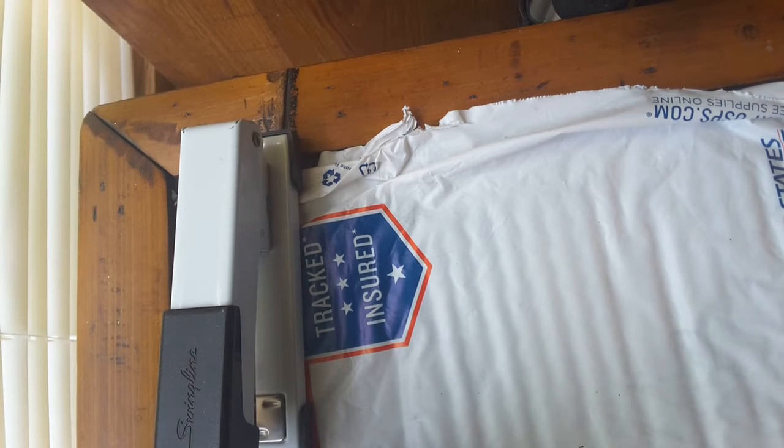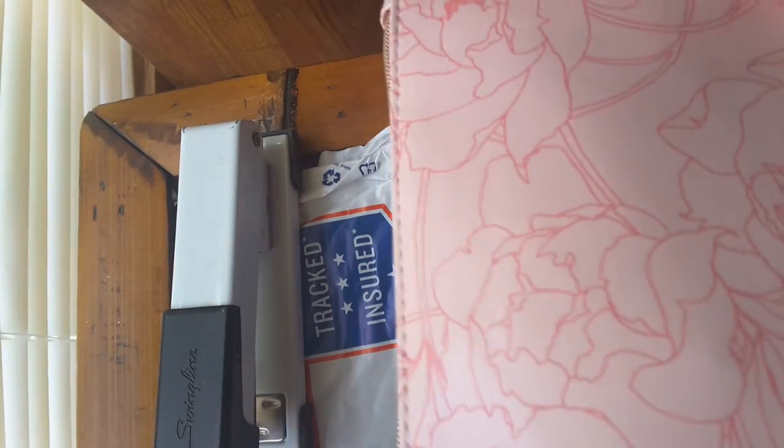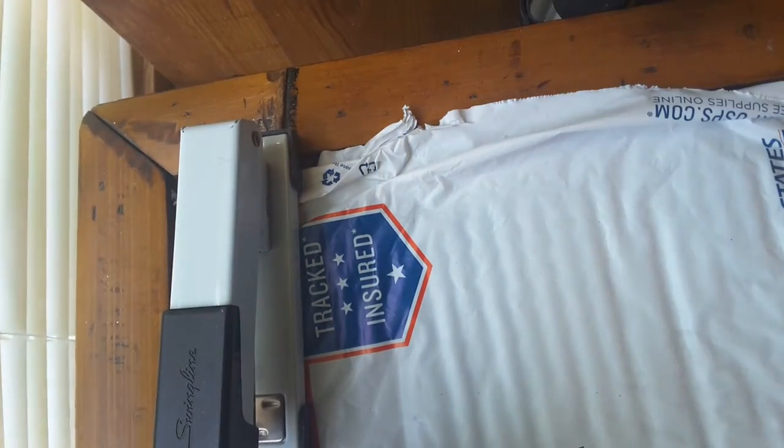Hey y'all, this is Janet, and I had an Ipsy bag come in. Here's the bag — isn't it pretty? And I wanted to share with you what I got.